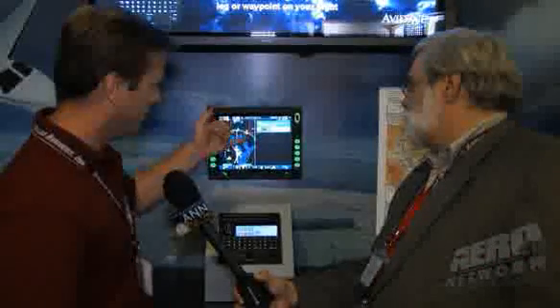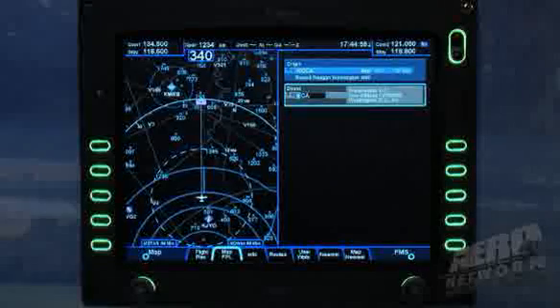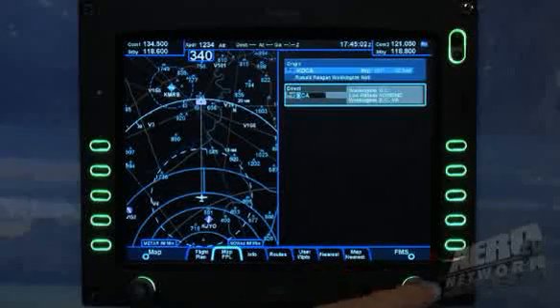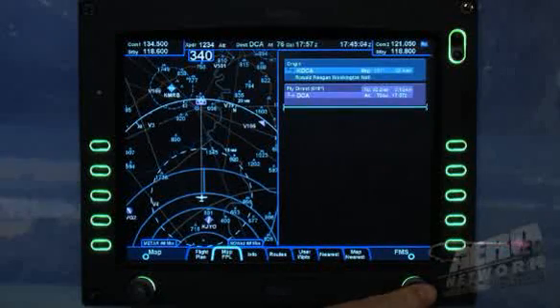You can see here we're showing our function called GeoFill. It's a geographic-based prediction of what we feel the pilot is going to want to add as a waypoint — in this case, based on his present position. When you build a flight plan, it's going to be based on the last waypoint in your flight plan. So here we have the DCA VOR. I'll just push the knob down and that'll get entered.